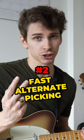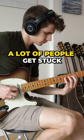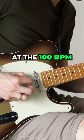Number two: fast alternate picking. Alternate picking is one of the first techniques we learn, but few of us master. A lot of people get stuck at the 100 BPM 16th note barrier and struggle to break past it.